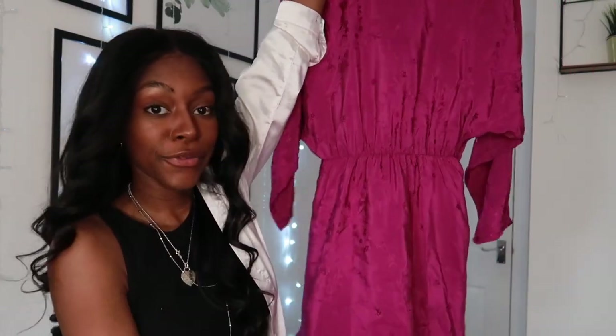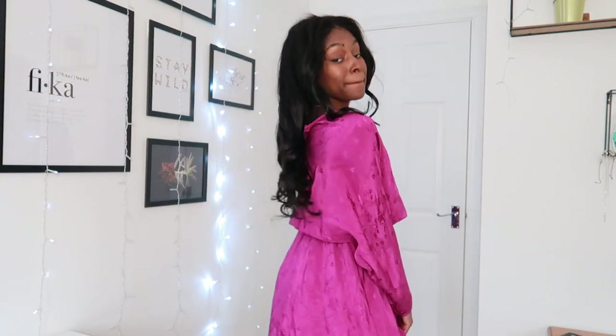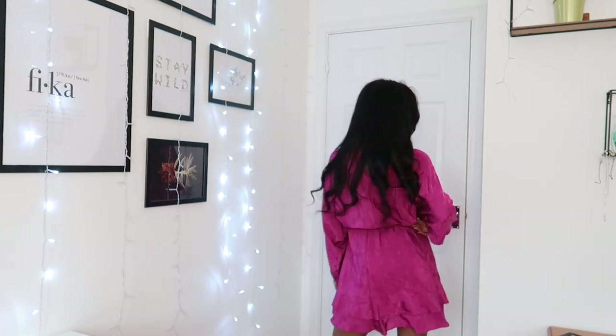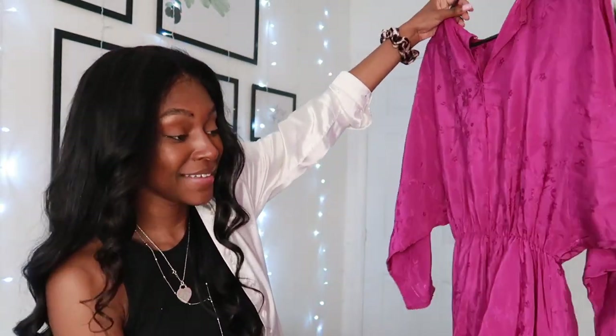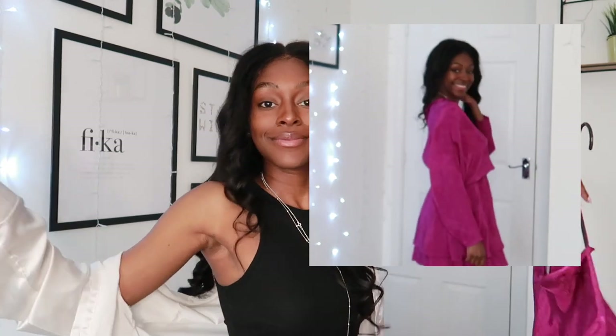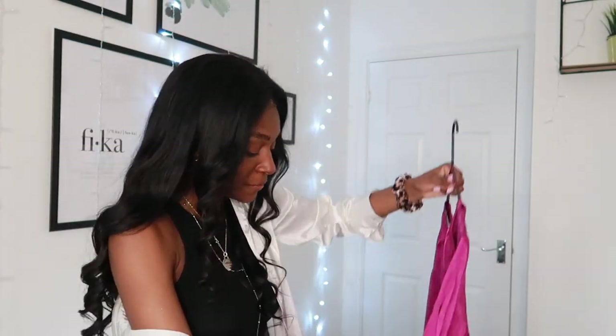I also love how the bottom of it is layered. I could see myself wearing it with so many different things. The layered hem just gives it so much more vibe — explaining what clothes make you feel like is honestly the most difficult thing, but yeah, I love it.